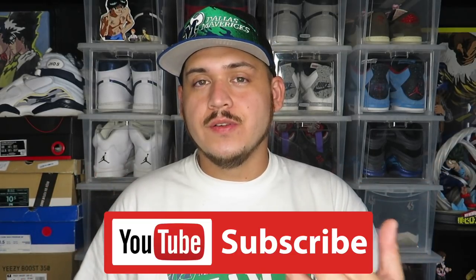What is up guys, welcome back to another flea market grab video. If you guys are enjoying the videos, hit that like button — it lets me know and helps the channel grow. Go ahead and drop a comment down below, I try to respond to all the comments I can, and subscribe if you're not already. Let's go see what we can find this week.